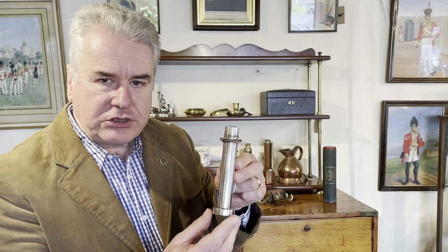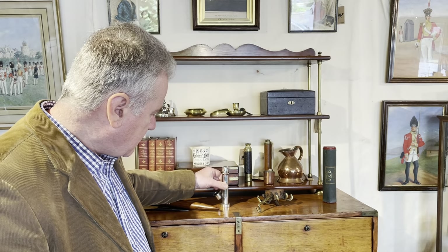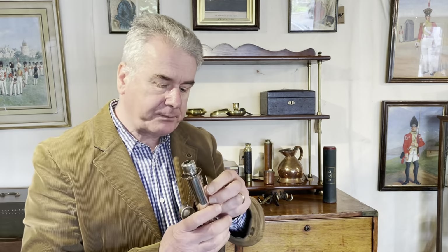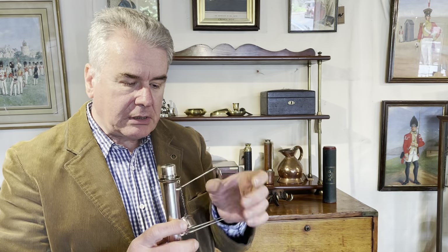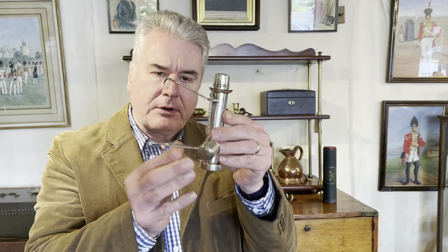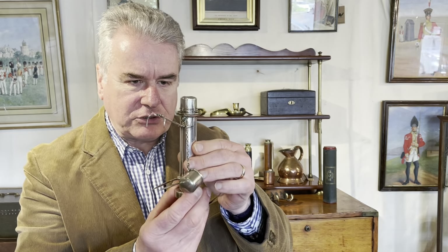To use it, you could either stand it on a table like that, or in a carriage you could hang it on the curtains with this claw hook. These two spikes at the bottom would prevent the lamp from tipping, which it would do without them, and thus getting you into trouble.